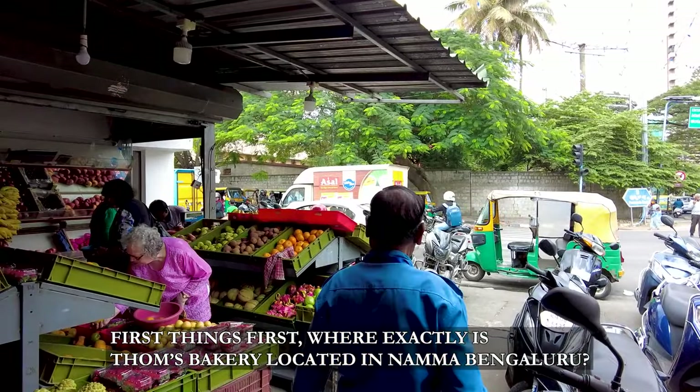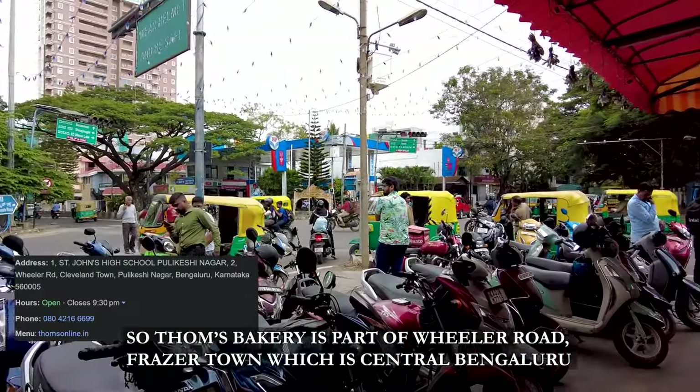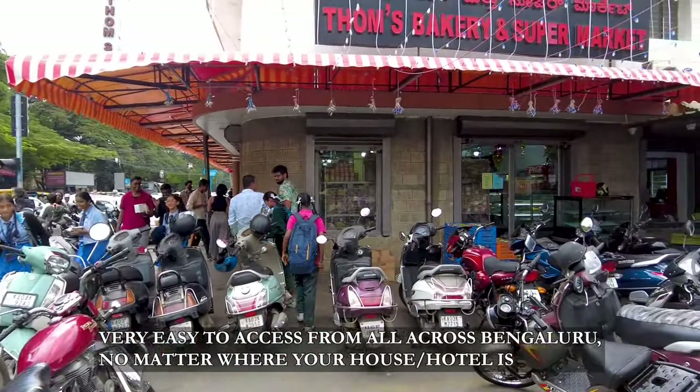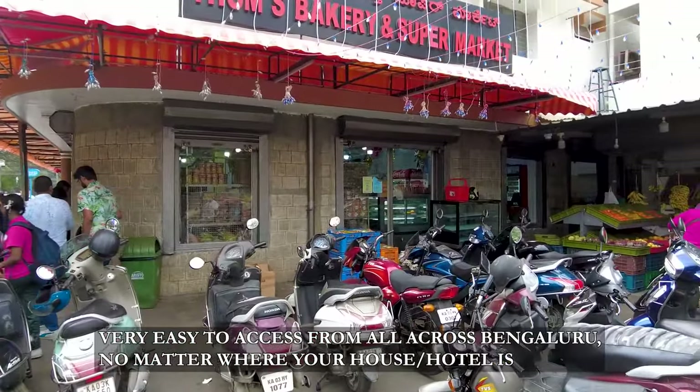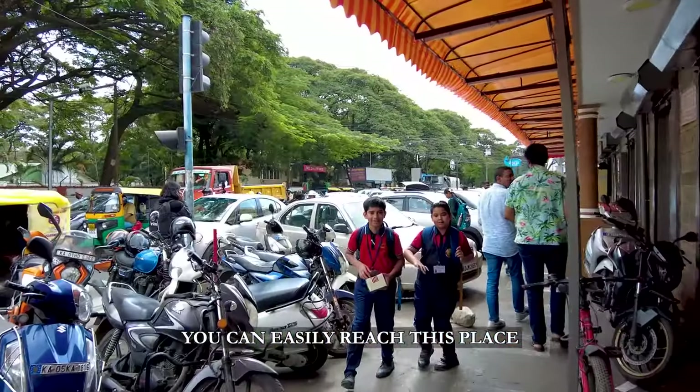Where exactly is Thoms Bakery located in Namba, Bengaluru? Thoms Bakery is part of Wheeler Road, Fraser Town, which is central Bengaluru. It is very easy to access from all across the city. No matter where your home is or where you have booked your hotel in Bengaluru, you can easily reach this place.